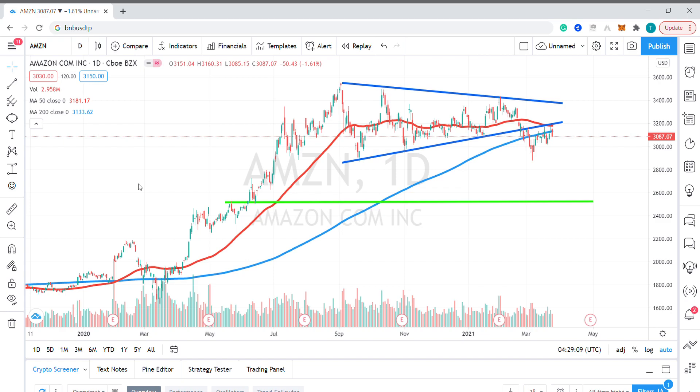Hello, my name is Tim Smith from FX Empire. Today we're looking at e-commerce giant Amazon.